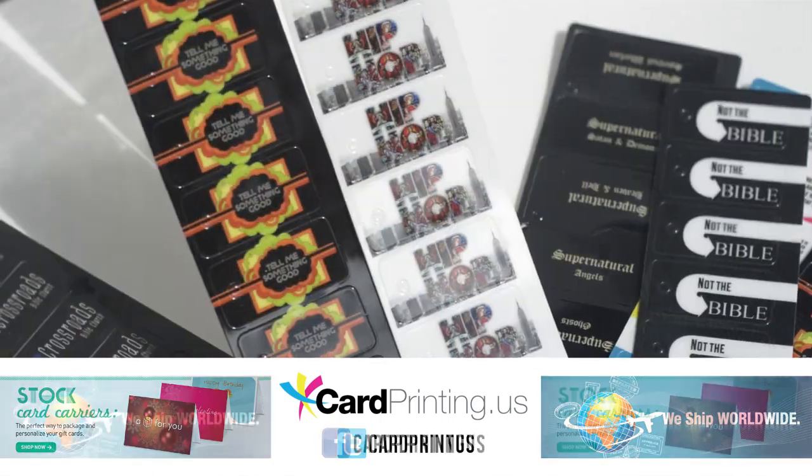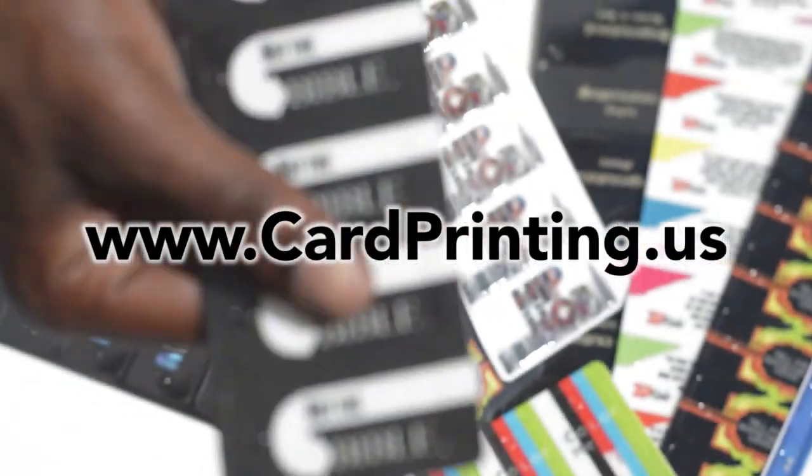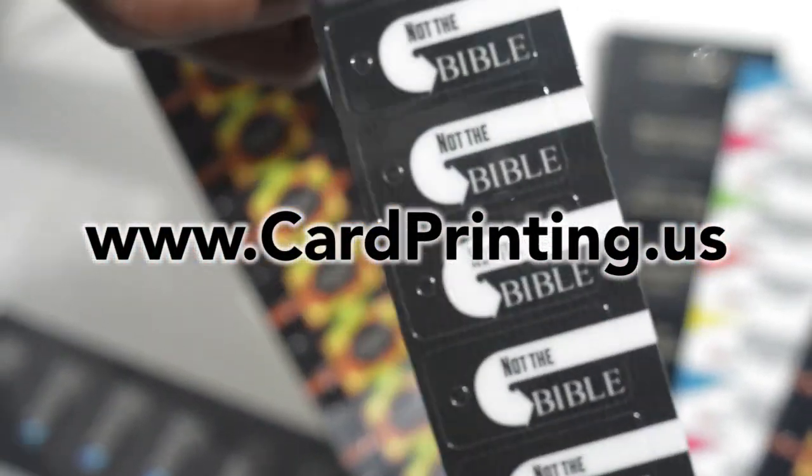If you're interested in any of our key tags, please visit www.cardprinting.us. Thank you.